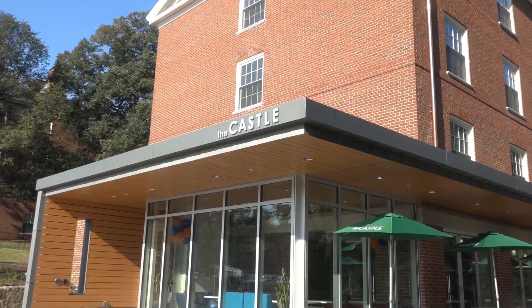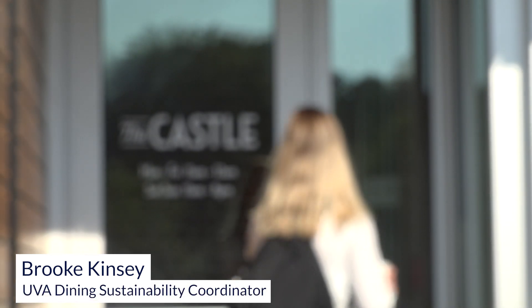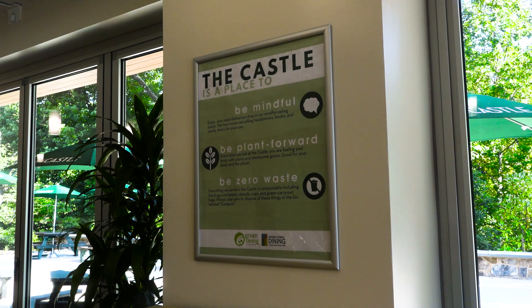I'm standing outside the castle where inside UVA Dining is taking a fresh approach to sustainable food. I want to give you a tour of the castle. We're in the first-year dorm area underneath Bonnie Castle. Before, it was known as kind of a burger joint and late-night snack place, and we have changed it to a plant-forward cafe.